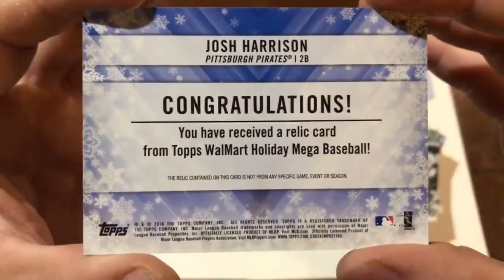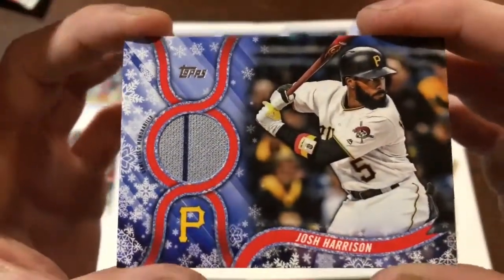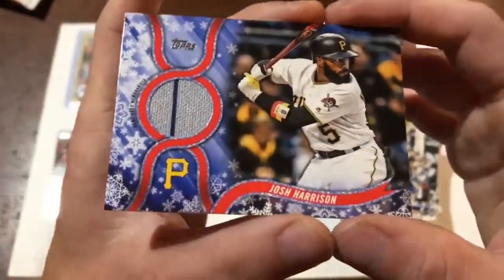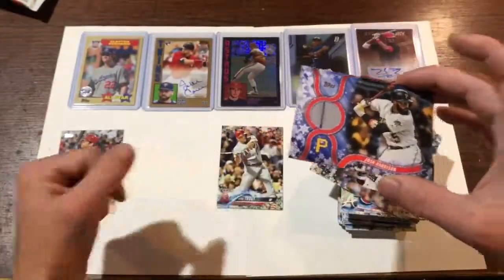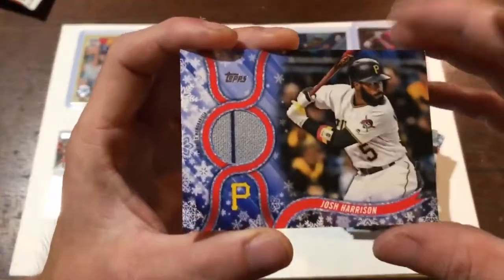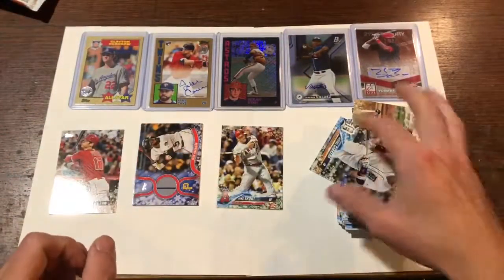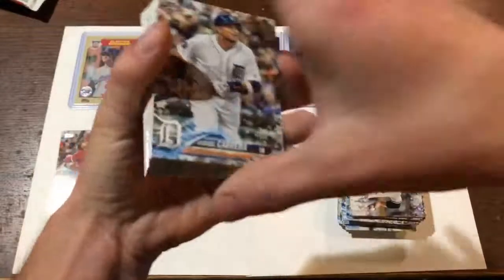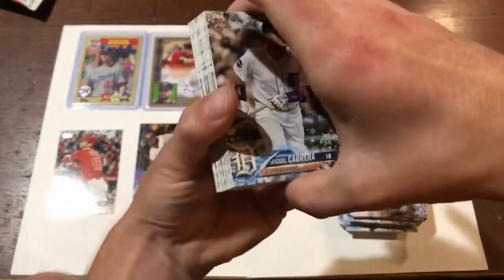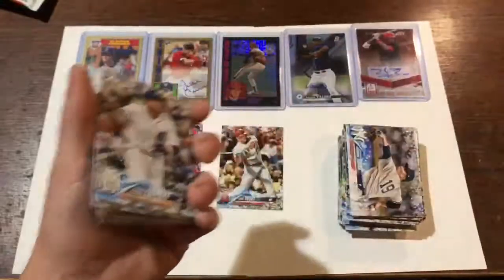It even has Walmart right in it — not used from any specific game or season. Where does the gray and the blue come from? I'm not too familiar with the Pirates uniforms, but yeah, not too bad. We got the Ohtani rookie card, we got a Mike Trout base card, and we got a little patch here. Overall not too bad. I might go back and get the other holiday box if it's still there next week. If you like this video, check out my channel — I do have some other unboxings. Subscribe, and I will talk to you guys next time. Thank you very much.